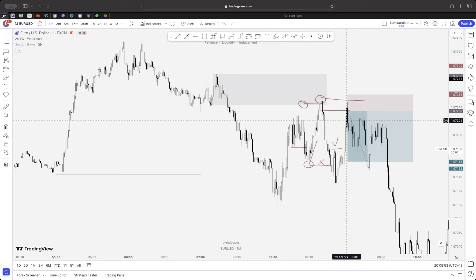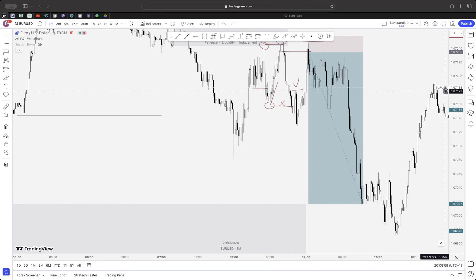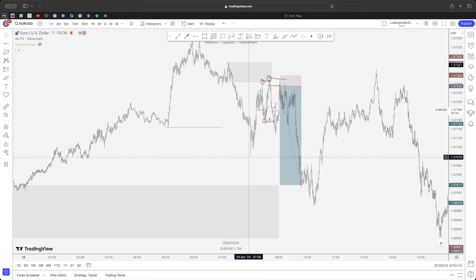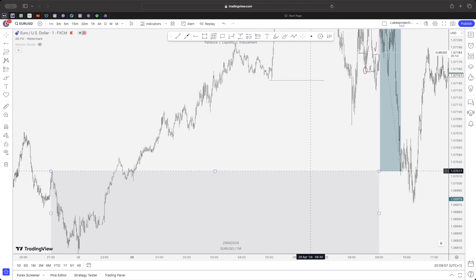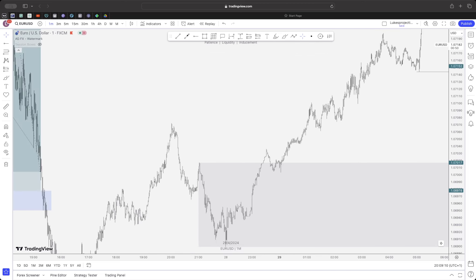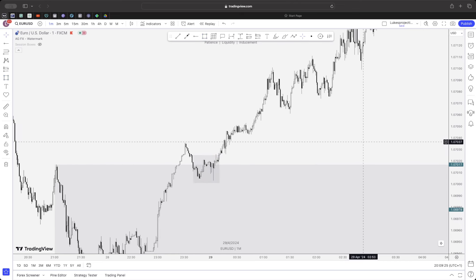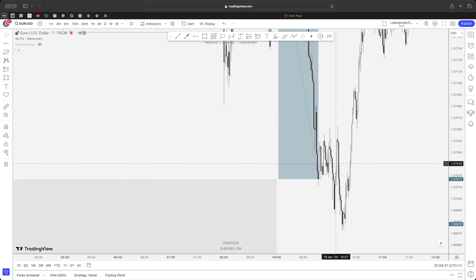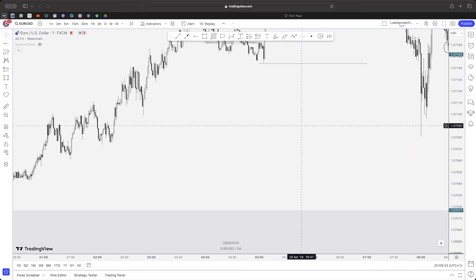With stops just above and targets at the one-hour order block, that's the sell setup. Moving over to the potential buy — at the exact point of the one-hour POI, the structure is all mitigated and choppy, so nothing here is valid. The take profit was nice, but this area doesn't have the appropriate volume and structure for price to turn around and create that new high.